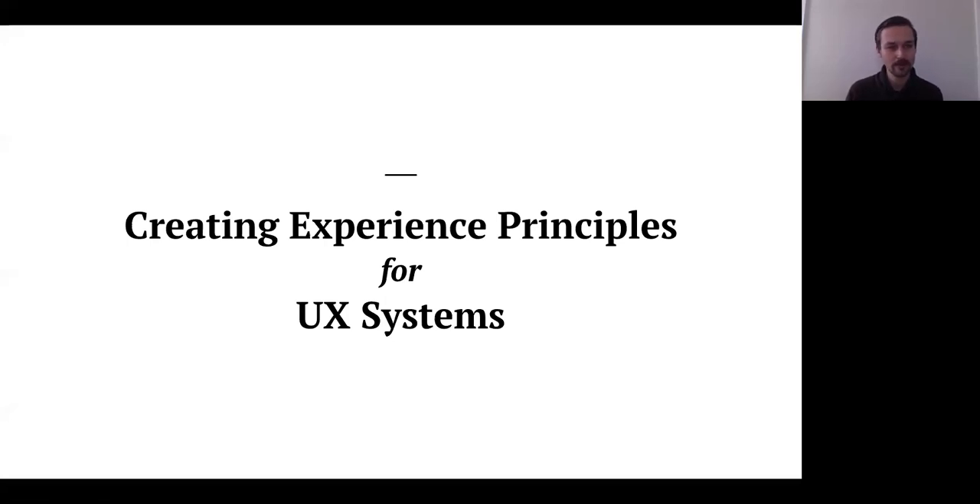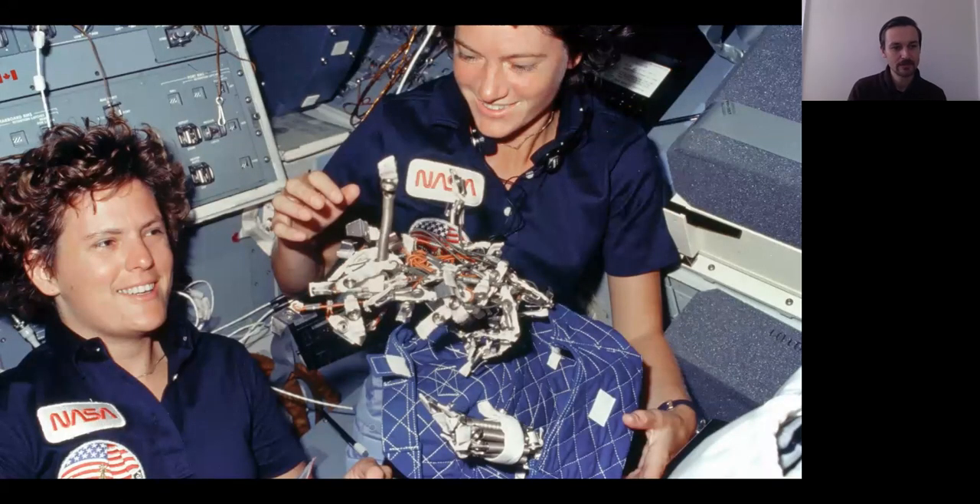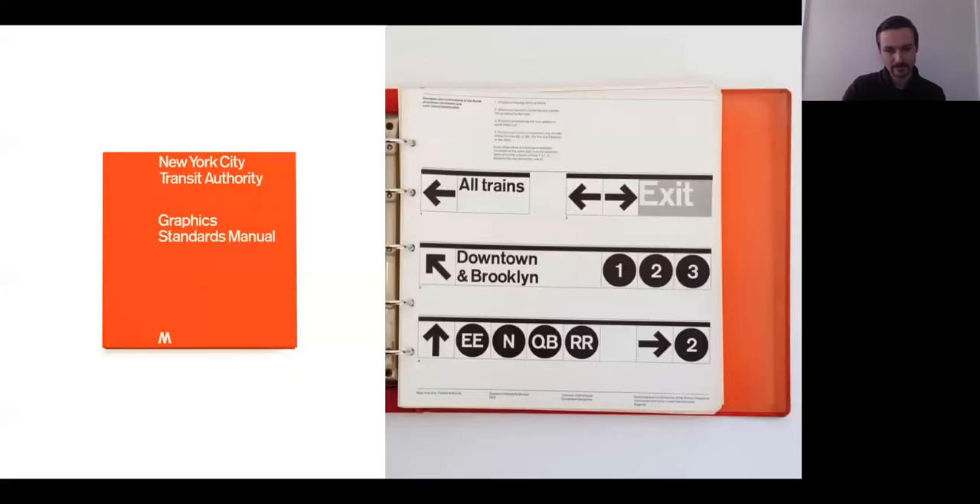I want to talk a little bit more about that, and I think to do that it's important to realize this isn't necessarily a new idea — the idea of UX systems and design. Looking through history and at the way design systems have been used, government organizations have used design systems across different touch points, and cities have used design systems.